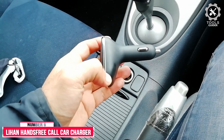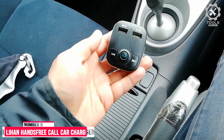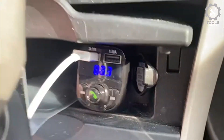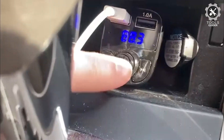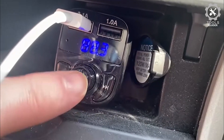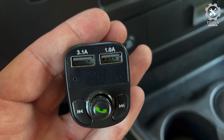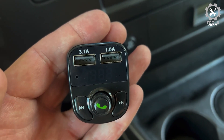Number 6: Lihan Hands-Free Call Car Charger. The Lihan Hands-Free Call Car Charger Wireless Bluetooth FM Transmitter Adapter transfers calling voices to the car radio. The Lihan reads your car battery whenever the vehicle is started. Compatible with iPad, iPhone, Samsung, Google, LG, HTC, and Bluetooth devices.